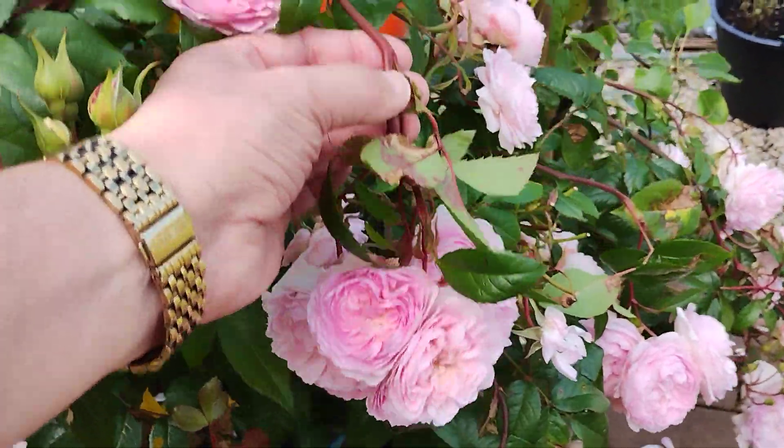One or two people asked me about this Philadelphus Belle Étoile — beautiful, strong scent — but it flowers in June and that's it, and you can see it's turning brown and going over now.